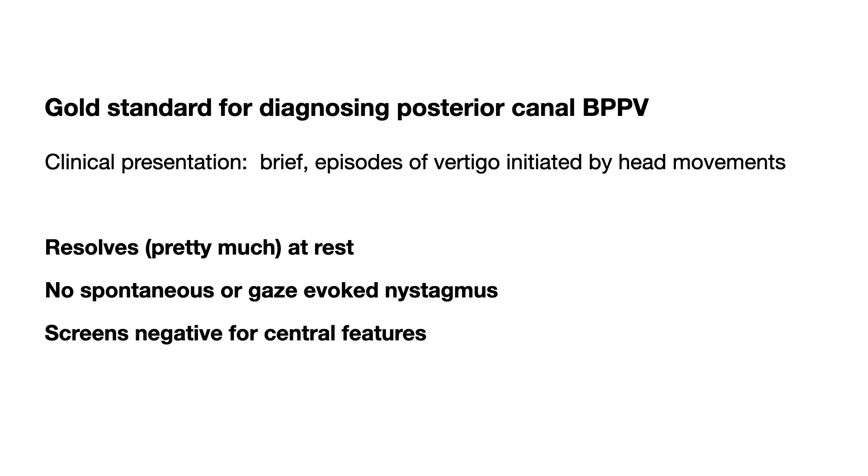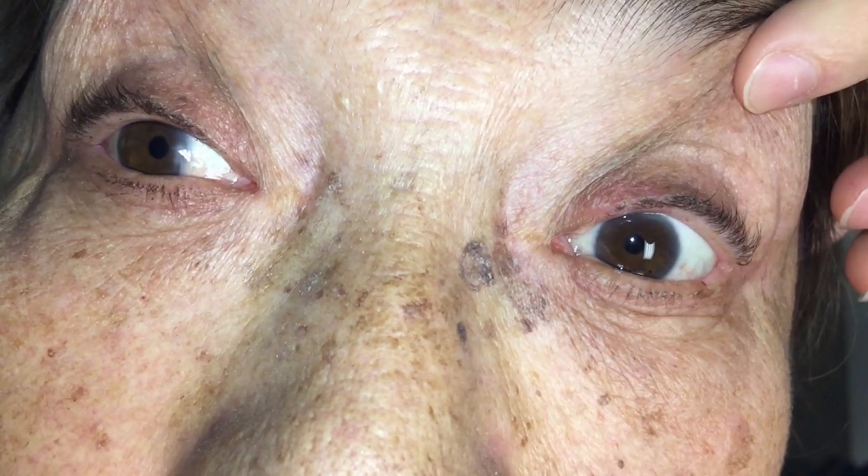They shouldn't have nystagmus when sitting still and looking straight ahead, or when you ask them to look off to either side 30 degrees. And they shouldn't have concerning features for central vertigo, such as: new significant headache or neck pain, unable to stand or walk unaided, focal weakness or paresthesias, dysarthria, diplopia, dysphagia, dysmetria, dysphonia, or spontaneous vertical nystagmus. People who have any of these features need diagnostic imaging and possible referral to specialist care.